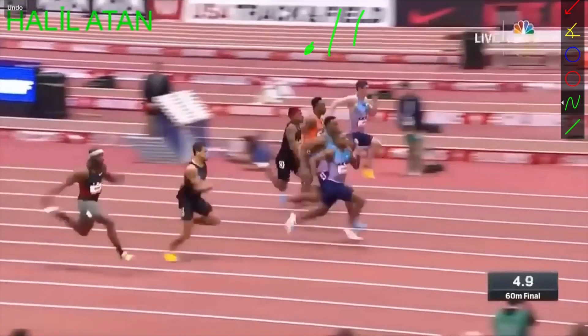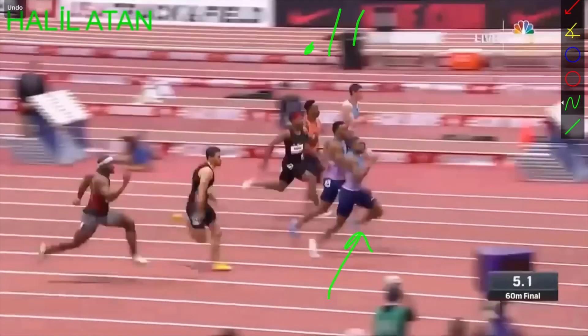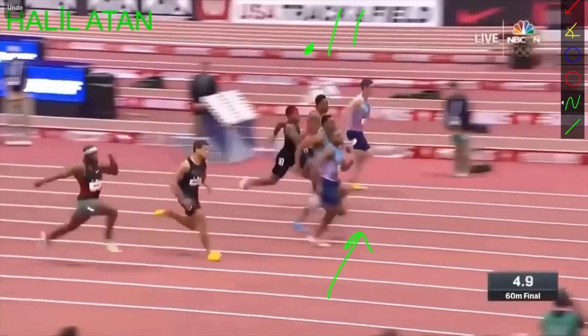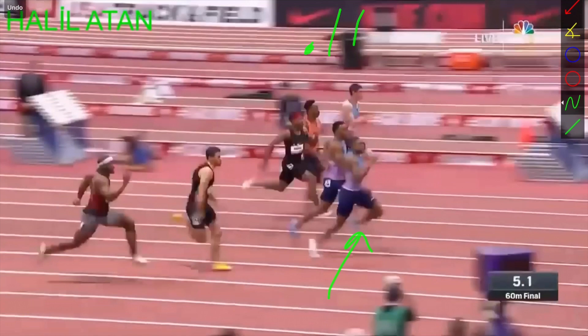Then as he transitions forward, he drives the leg forward and extends the leg out in front of him. We always talk about wanting to drive that knee up, extend the leg out, and then pull back. After he gets that leg out in front, it's all about being able to pull back down and get that leg back underneath. In 0.04 seconds, he goes from there to there. That whole transition phase two is around 0.17, and combined it's about 0.28 to 0.30 in terms of overall transition time.